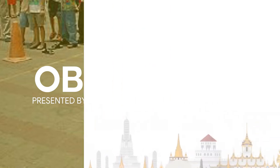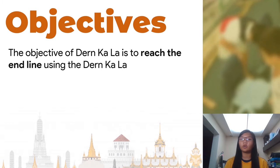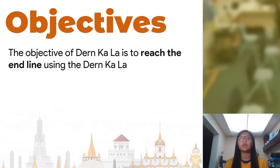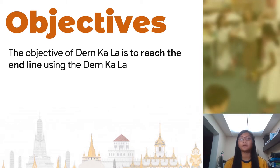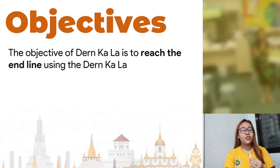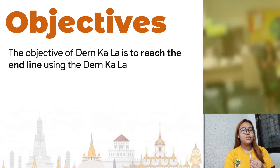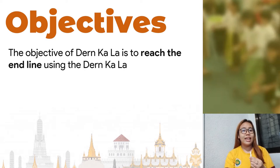The objective of Dern Kala is to reach the end line using the Dern Kala, which are coconut shells attached to strings. The fastest one to reach the other point wins. It can be played by pair or by group. The player must stand on two half coconut shells and keep the rope or strings between the first two toes to keep balance and start moving on them as quickly as they can.